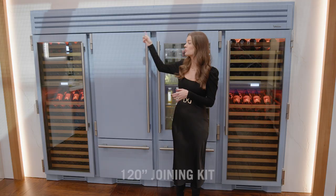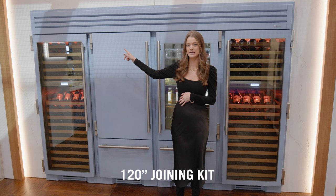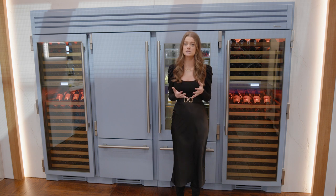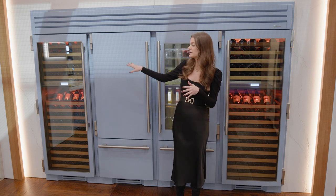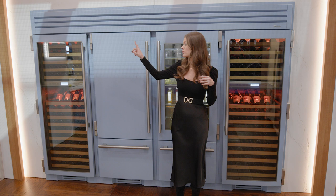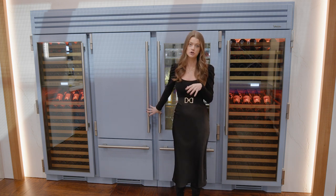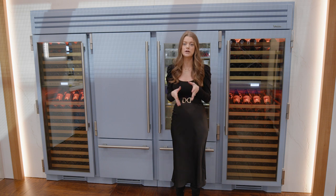Expanding upon our existing joining kit options, our last introduction at KBIS 2023 is our 120-inch joining kit. What you see here is about 10 feet of refrigeration space. We've had customers for many years come to us and ask to join things even larger than 90 inches, which was our existing largest joining kit. Here we're showing three 30-inch models — our dual-zone wine columns on both ends and then our new 30-inch refrigerator with bottom freezer in the middle.